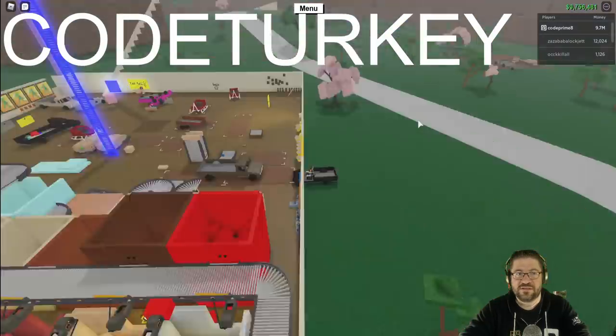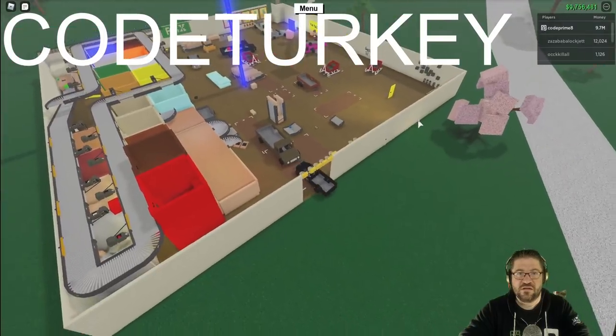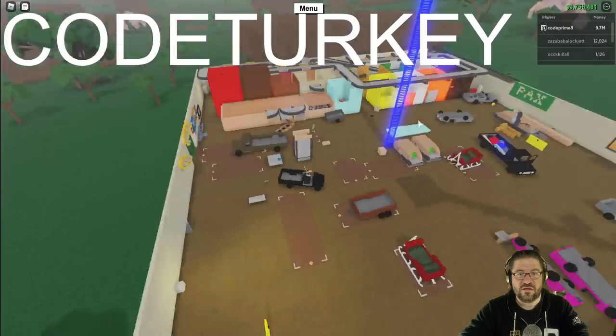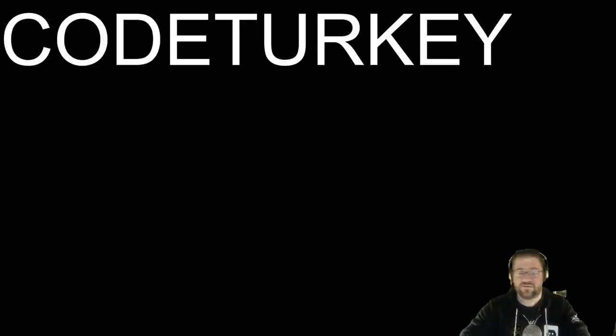Where is he? Anybody see him? OCC kill la. Now and then I get super paranoid. Jump out of the server, go to a different server.